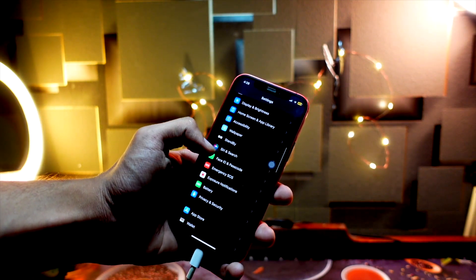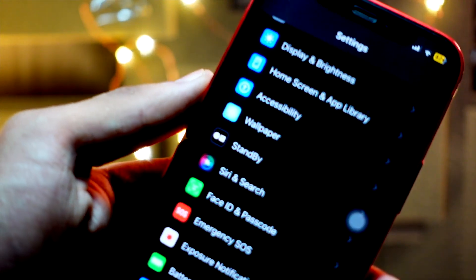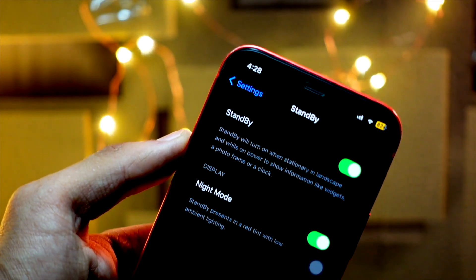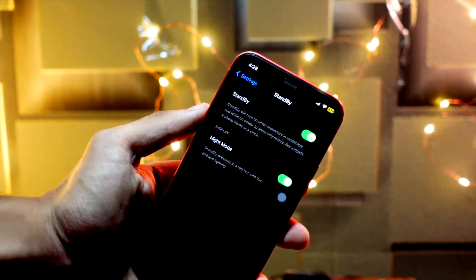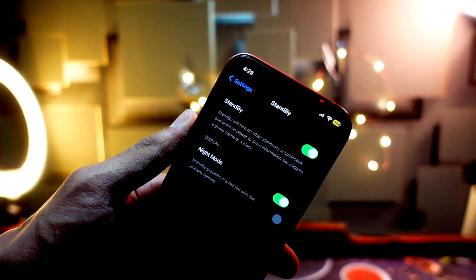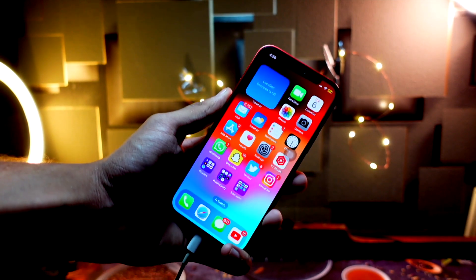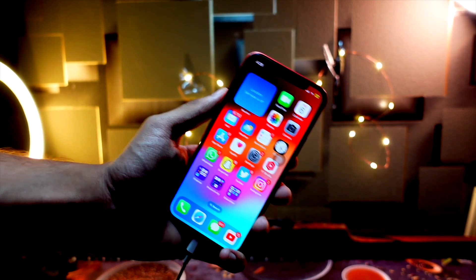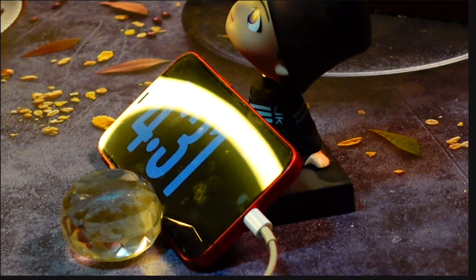iOS 17 beta — as the name suggests, it is a beta. You guys have talked to me in the comments of my previous videos and on my Twitter at Tech Hype, and the most common issue was battery problems. It doesn't matter what device or battery health — a person with 75% battery health is equally frustrated as someone with 95% battery health on the iPhone 14 Pro.